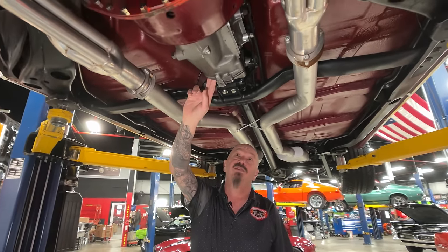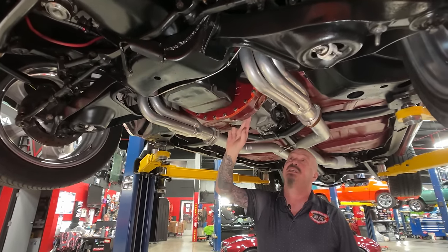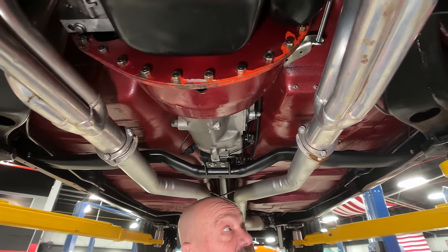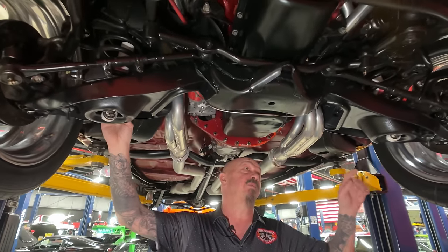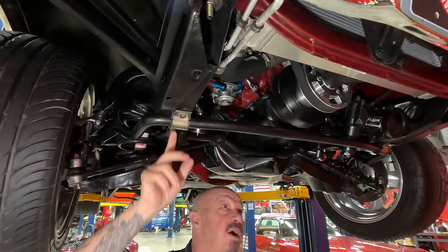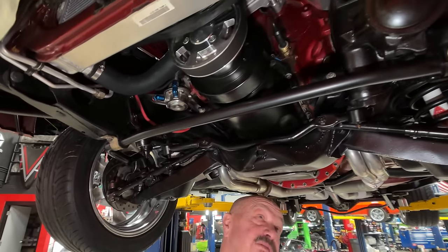We've got a Muncie M20 trans — that's a four-speed similar to what would have come in the car originally. We've got an explosion-proof bell housing that is aftermarket, and a stock-appearing clutch setup. We've got jet-coated headers. Looks like the brake line and the fuel line have been replaced. The lower control arms are all painted up. Brake line going from left to right looks good and looks new. Bushings on the sway bar look new. The aluminum radiator — I always look at the front frame horns. The front frame horns don't look like they've ever been touched — nice and straight.